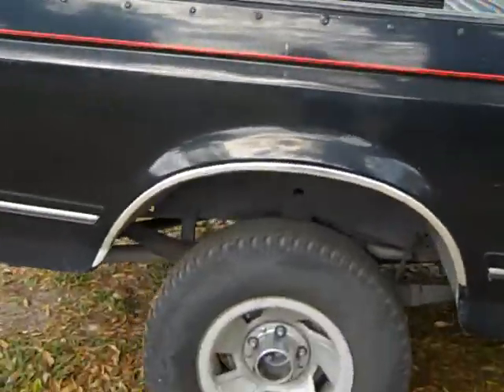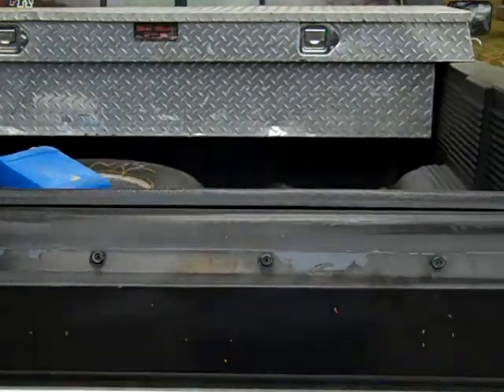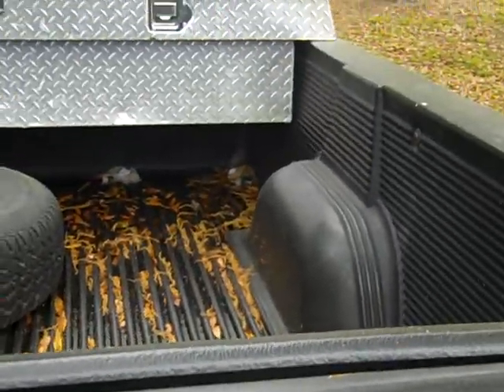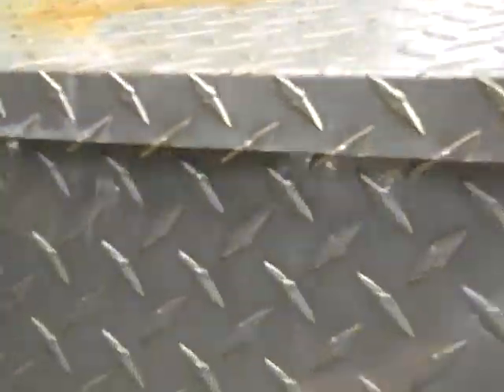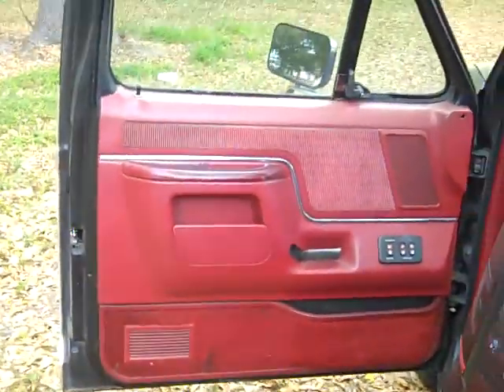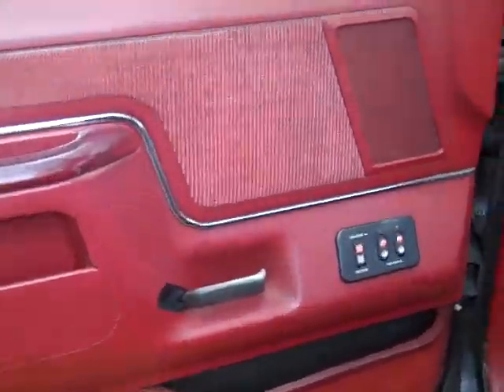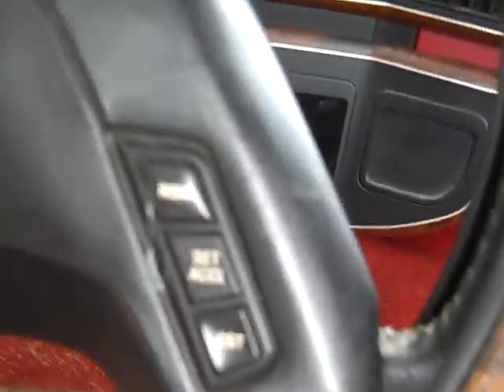This is an XLT Lariat. The truck is not only equipped with a bed liner, but you have a diamond plate tool box as well. It has a nice red colored cloth interior on the inside. It looks like you've got power windows and doors, a sliding rear window, and cruise — those buttons will be located conveniently on the steering wheel.